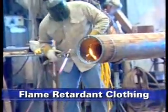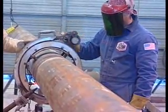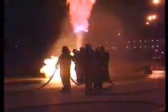Flame-retardant or resistant clothing should be worn whenever you work with flammable or explosive materials. If you are ever in a fire, this clothing may keep you from receiving serious burns on the parts of your body that are covered. That's why it's important not to cut the long sleeves off a flame-retardant shirt, even when you are working in the heat.